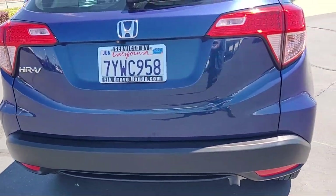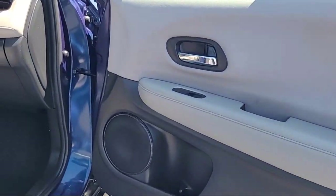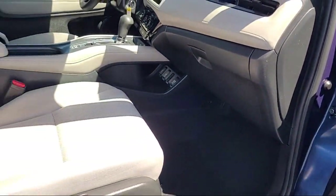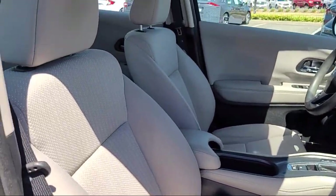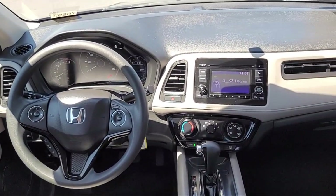As the oldest Honda dealer in the Sacramento area, Elk Grove Honda has been a family owned business and has been satisfying customers for more than 43 years. We're dedicated to providing the best service possible, and we make sure it shows in our everyday work.